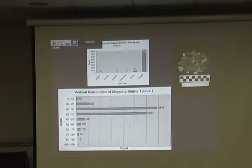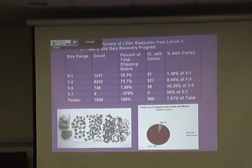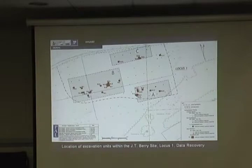And then we have how many of the pieces actually had a piece of the rind or the cortex of the cobble, and the counts. We put this all together, showing locus one and all the artifact counts. We also made density graphs of where the highest density of artifacts came from and where the activity areas were of the site.